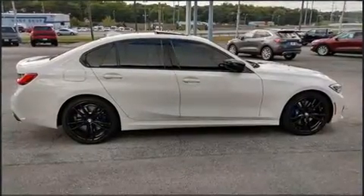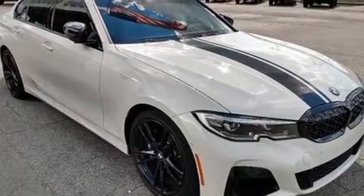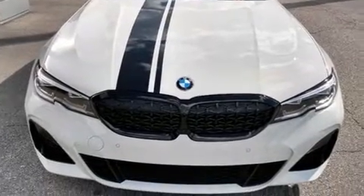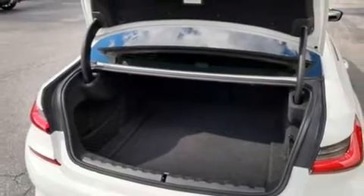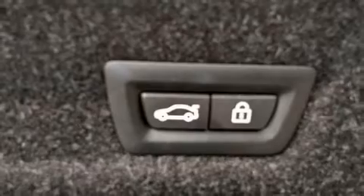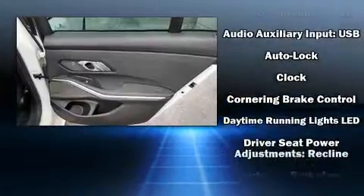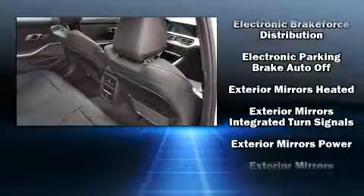The engine breathes better thanks to a turbocharger, improving both performance and economy. BMW prioritized fit and finish as evidenced by a built-in garage door transmitter, power front seats, turn signal indicator mirrors, and remote keyless entry. For drivers who enjoy the natural environment, a power moonroof allows an infusion of fresh air.